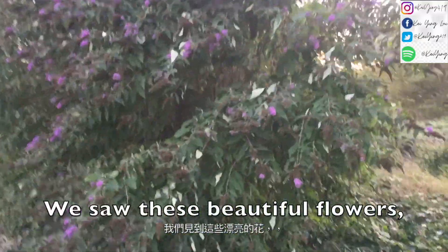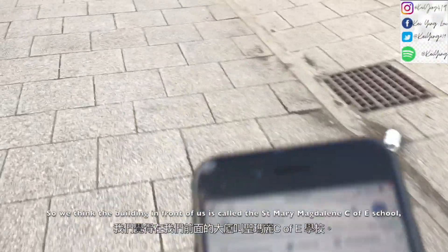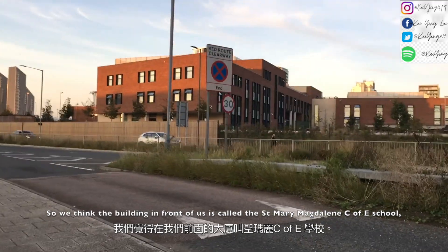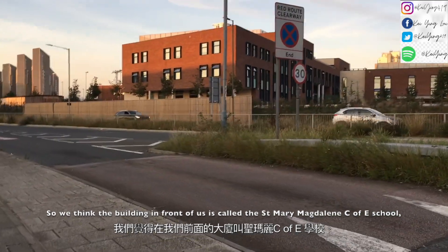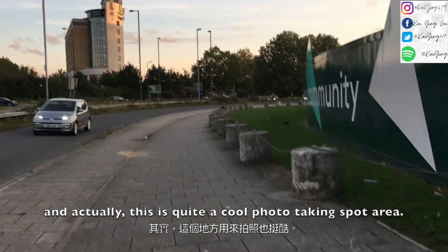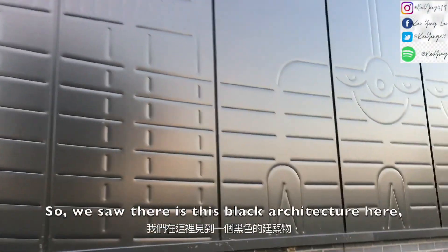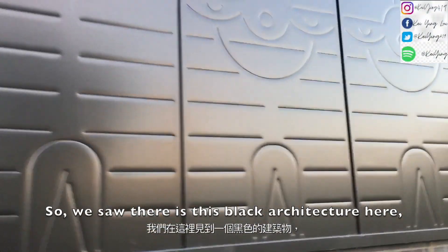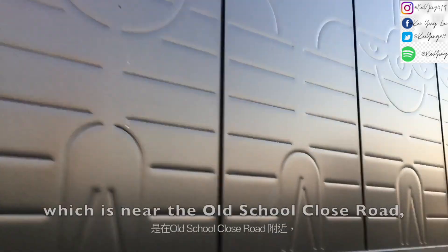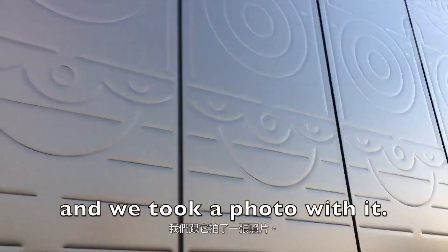We saw these beautiful flowers and took some photos with them. We think the building in front of us is called the St. Mary Magdalene School, and this is quite a cool photo taking spot area, so we took a photo here as well. We also saw this black architectural wall near the Old School Close Road, and took a photo of it.